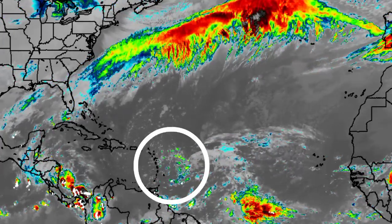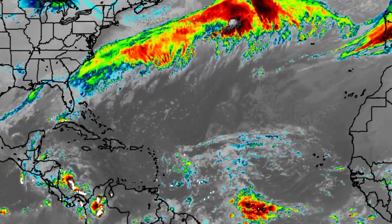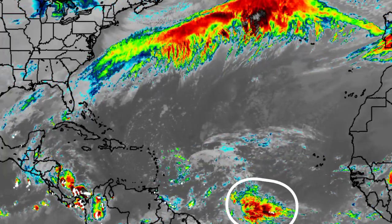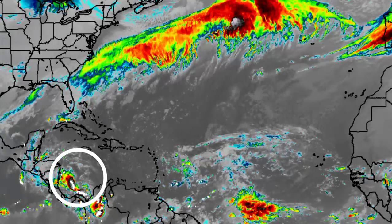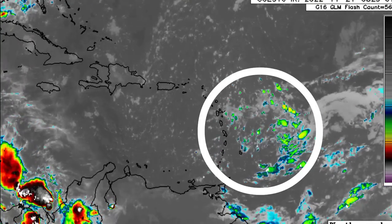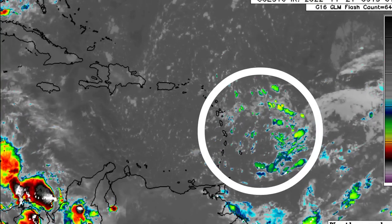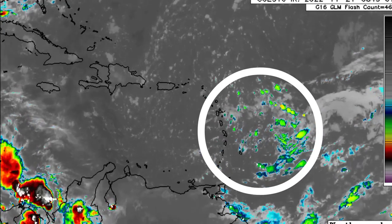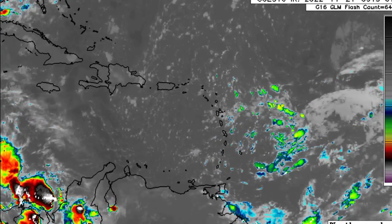There is a trough in the region making its way toward the Caribbean, and there is some activity noted along the intertropical convergence zone and also in the Caribbean. Taking a closer look, we're seeing this trough and definitely some rotation, with showers and thunderstorms in association with it.